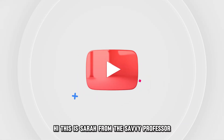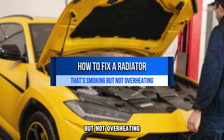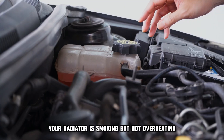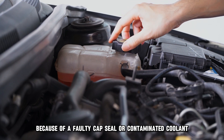Hi, this is Sarah from The Savvy Professor, and in today's video, we'll talk about how to fix a radiator that's smoking but not overheating. Watch until the end of the video to learn more. Your radiator is smoking but not overheating because of a faulty capsule or contaminated coolant.